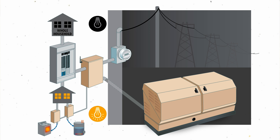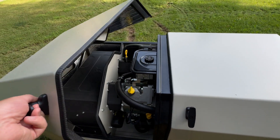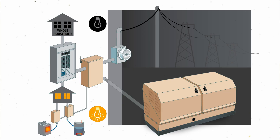When the grid goes down, the transfer switch does two things immediately: first, it disconnects your household system from the grid, and second, it sends a signal for the engine of the HSB to start. It does this automatically, relying on internal batteries to turn the engine over and get it running. With the engine running, backup power is then fed into your home until the grid comes back on again.